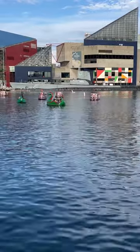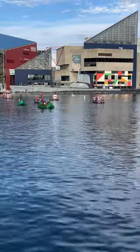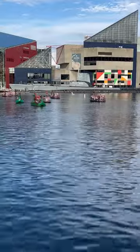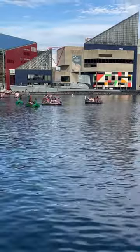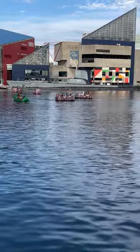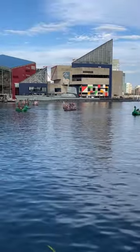Here is the USS Torsk, which was a Tench-class submarine — an incremental improvement on the Gato submarine for the United States Navy during World War II. This particular submarine torpedoed a ship in 1945, which was the last enemy ship sunk by the U.S. in World War II.